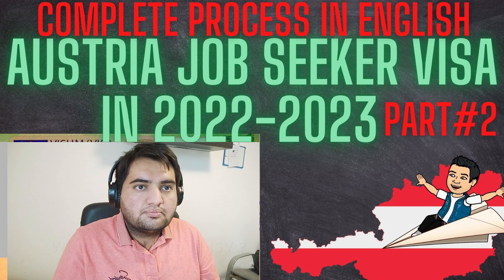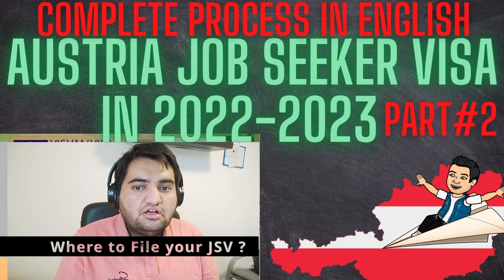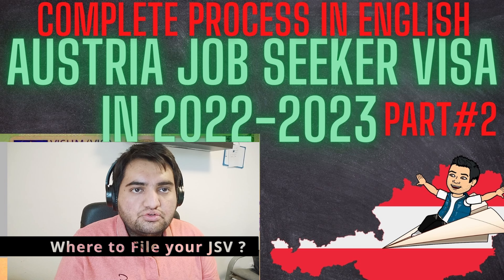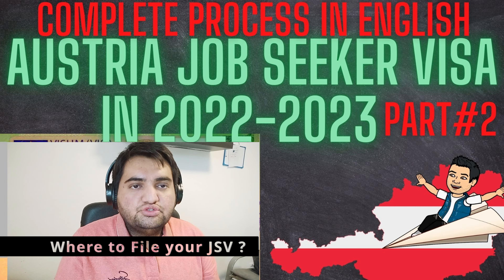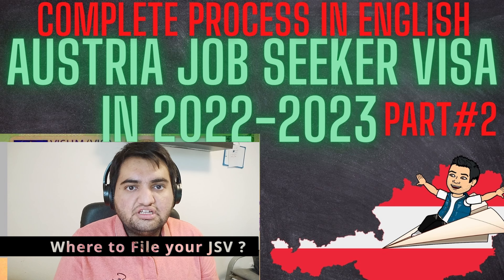Let's get started. The first question is: where do you file your job search visa for Austria? The answer is at the responsible, competent Austrian representation in your country — it could be an embassy or a consulate. You can file in your home country or country of residence, meaning a country where you are staying for studies or a job for more than six months.